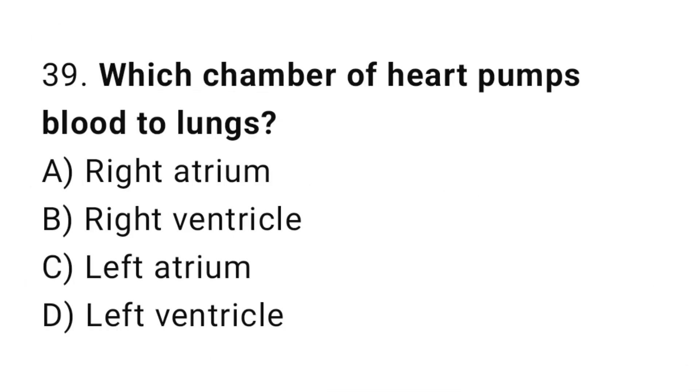Q39: Which chamber of the heart pumps blood to the lungs? The right answer is B, right ventricle.